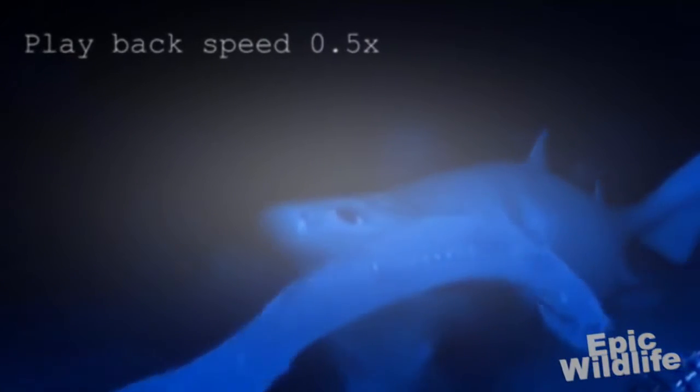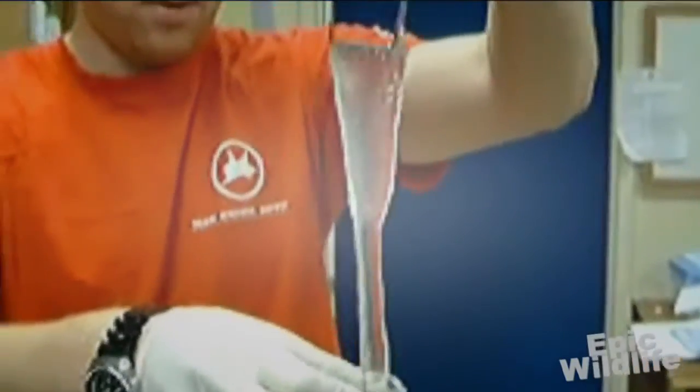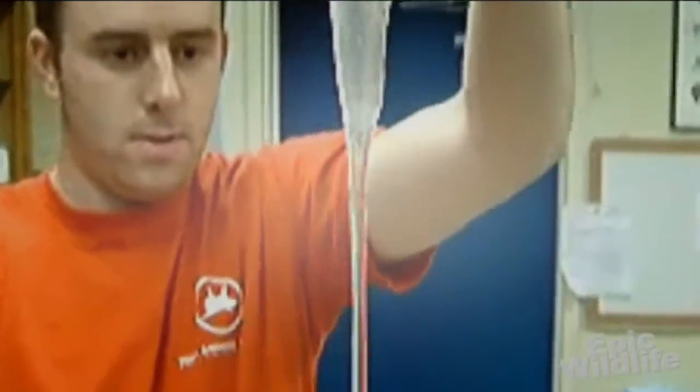They get their nickname "slime eel" from a defense mechanism. When captured or held, they secrete a microfiber slime. This slime, when combined with water, expands into up to 20 liters of a sticky, gelatinous goo that chokes its attacker.